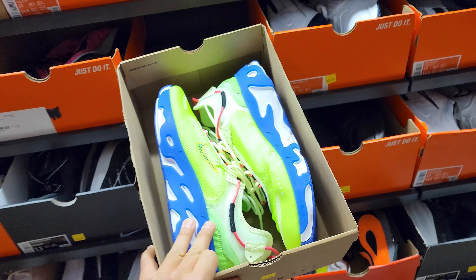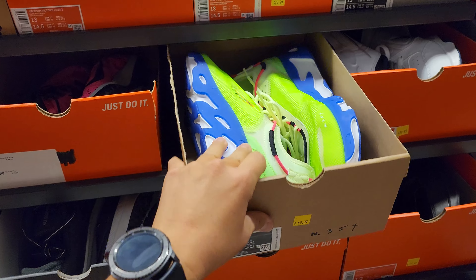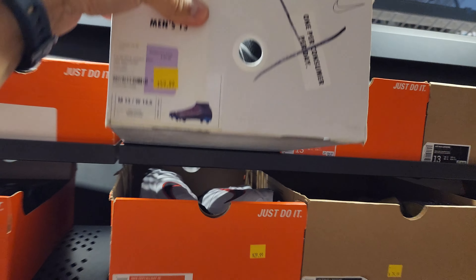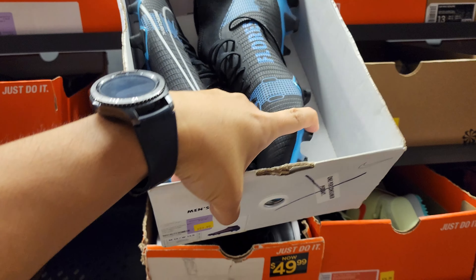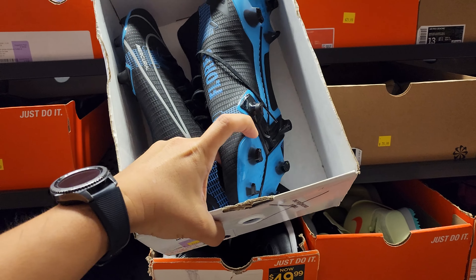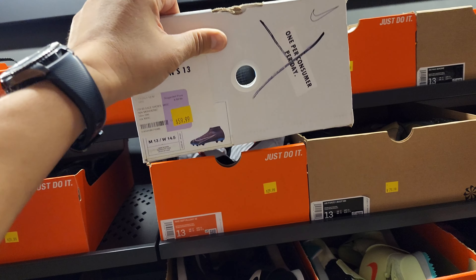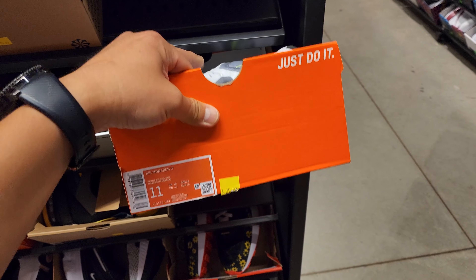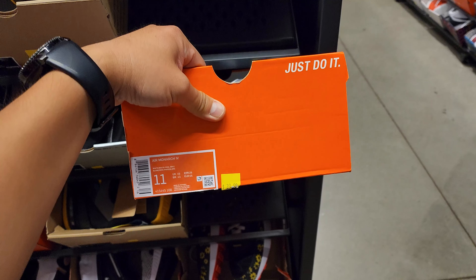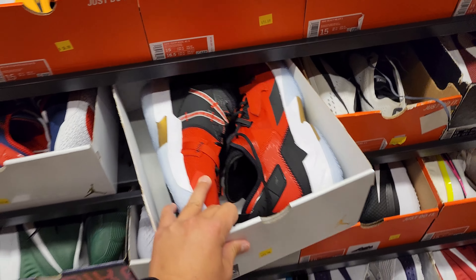More Zoom Flys going for $80. React Live Premiums going for $50 — these are from like $100 something. Nike By You cleats — I think these are Mercurial Venoms, the really expensive soccer cleats — going for $60. They always get rid of Nike By You stuff super quick. And of course Monarchs — plenty of colorways.